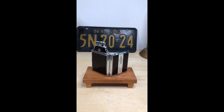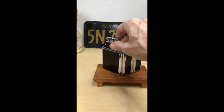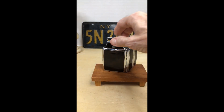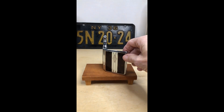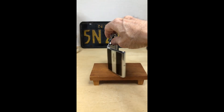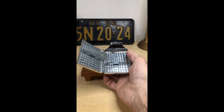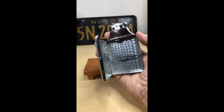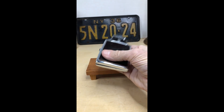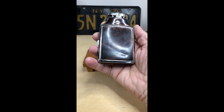Folks, John here from Neighbors Yard Sales on eBay, and I'm going to show this Ronson cigarette case with lighter. This looks like it's maybe 1940s, maybe even 1930s, but it's got a little ding in the back, as you can see.